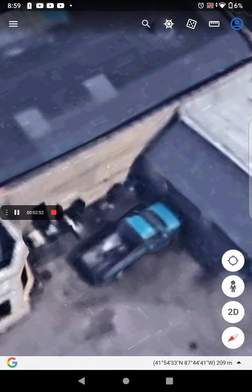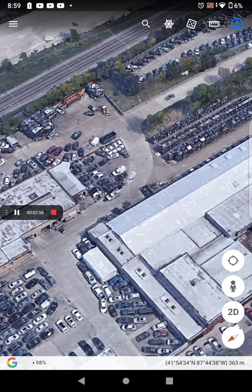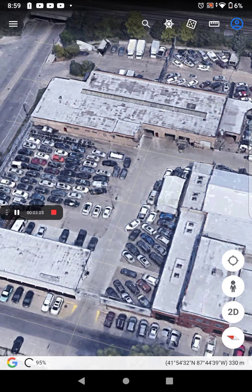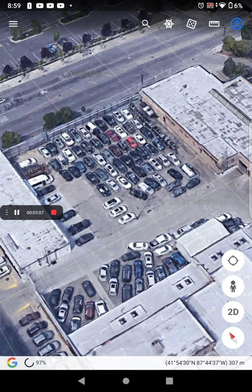I'll just show you a tour around the junkyard so you can see them all. Time for the junkyard tour! There's a decent amount of cars here. Not all of them are the coolest, but for sure some are.